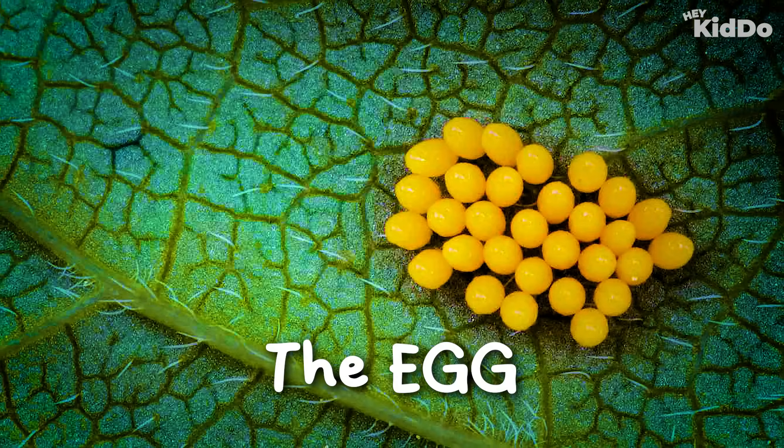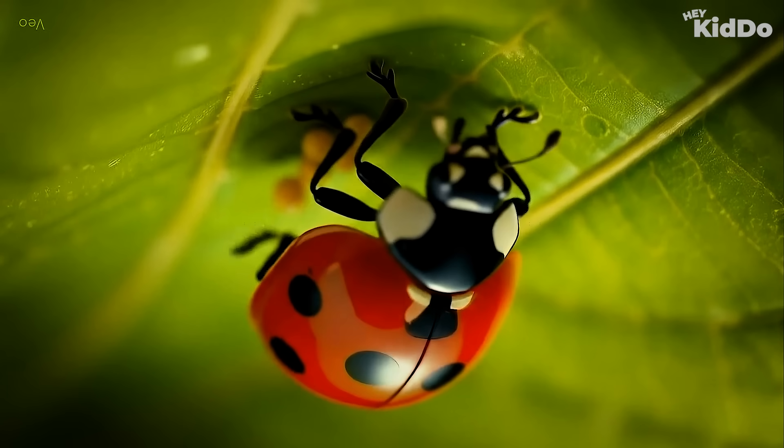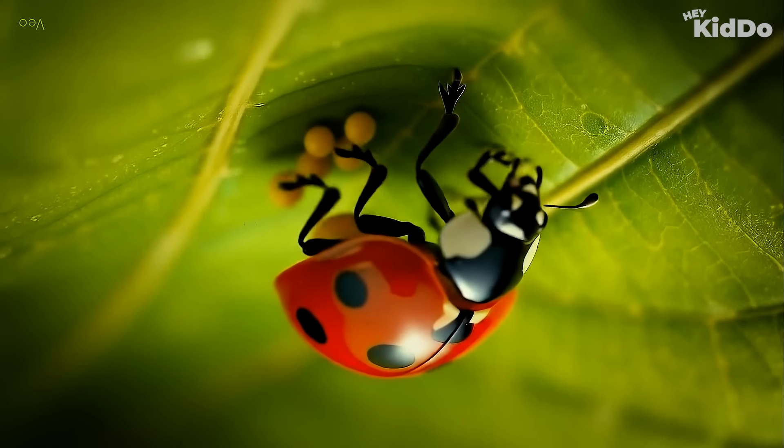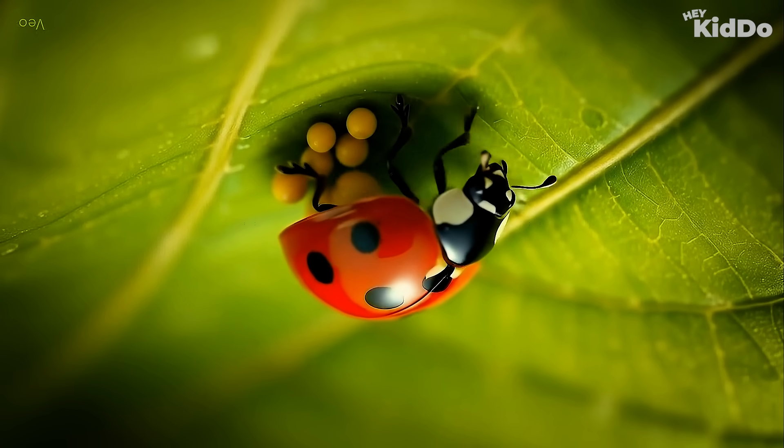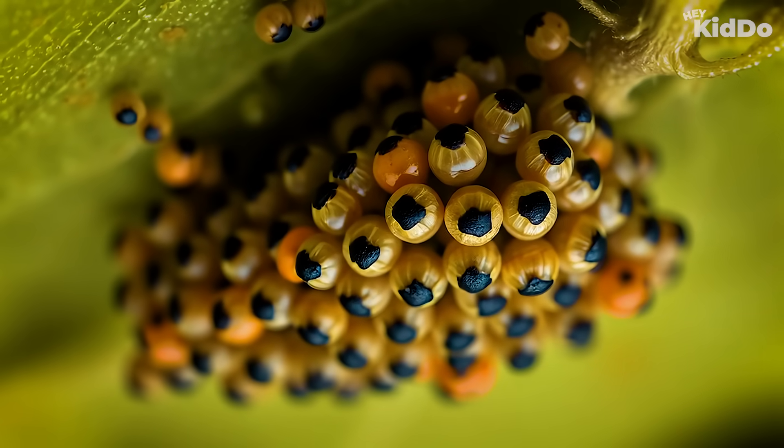It all starts with eggs. Mama ladybug lays her eggs on the underside of a leaf, away from danger. She can lay up to 1,000 eggs — that's a lot of tiny babies waiting to hatch! After a few days, pop — the eggs hatch.